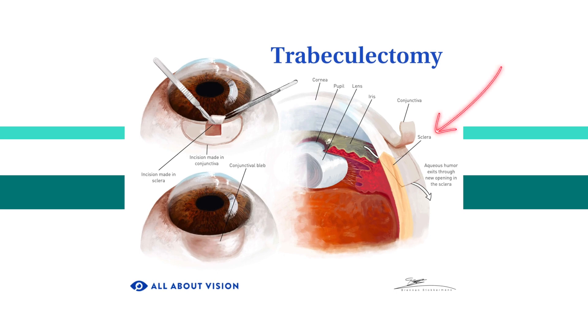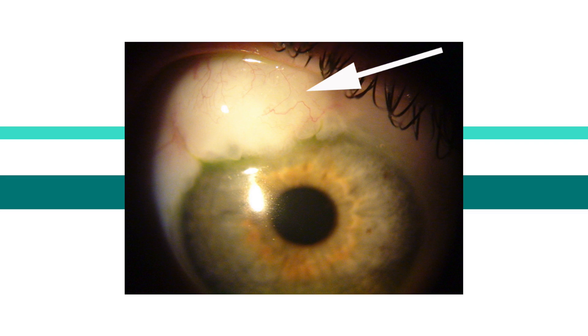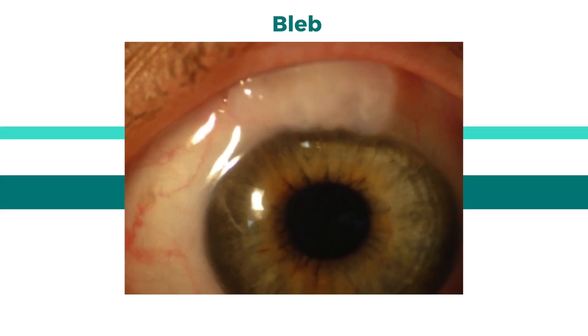Treating glaucoma is all about improving fluid flow, and that is the goal of a trabeculectomy. Fluid is created in the ciliary body, travels forward through the pupil, and ends up between the iris and the cornea, where it builds up. In a trabeculectomy, an incision is made in the sclera — the white part of the eye — creating an alternate route for the fluid to escape. This is covered by the conjunctiva, the clear looser tissue on top of the sclera. Underneath, there's a reservoir where fluid can accumulate — called a bleb — which has a bubble-like appearance, though the eyelid usually hides most or all of it.